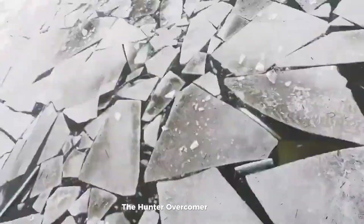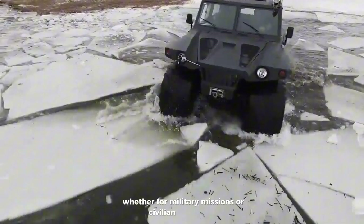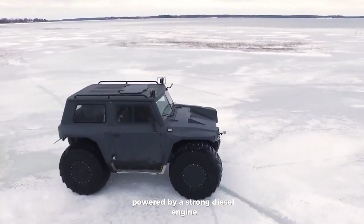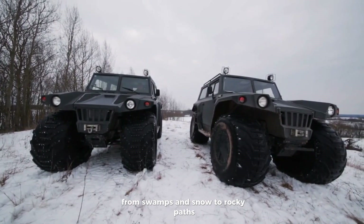The Hunter Overcomer is a tough, go-anywhere vehicle built for extreme conditions. Whether for military missions or civilian adventures, it's made to handle rugged terrain with ease. Powered by a strong diesel engine and equipped with advanced suspension, it can carry up to 10 people comfortably.